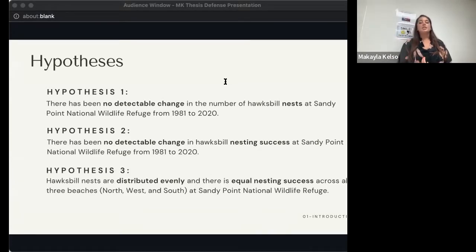Lastly, I wanted to determine if Hawksbill nests are equally distributed across the three different beaches at Sandy Point — the north, west, and south beaches — and whether nesting success was equal across those three beaches as well.